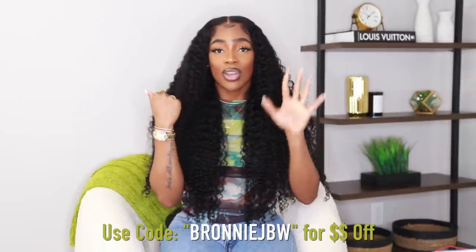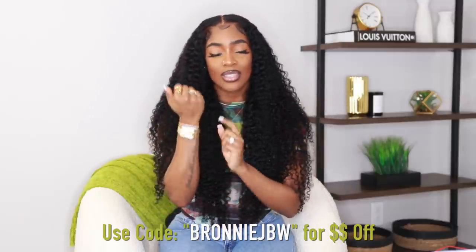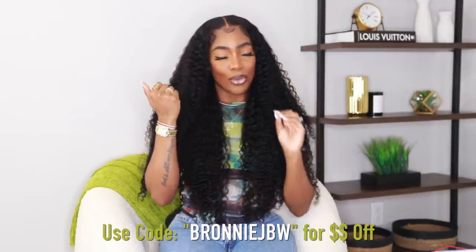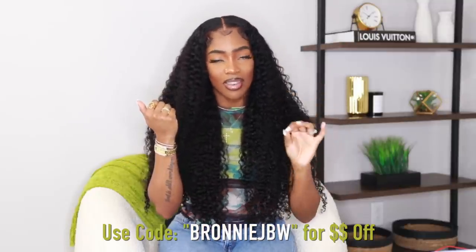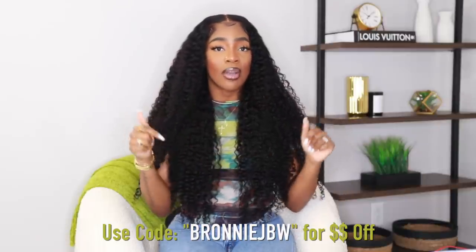I will have my coupon code on the screen and everything down below as far as the link and coupon code as well. We're going to save some money on your purchase. Definitely head over to JVW and get you guys a timepiece. I can't tell you how many times I have recommended this and so many people are just like, sis, thank you because I love, love, love my JVW timepiece. So definitely go ahead and check out JVW.